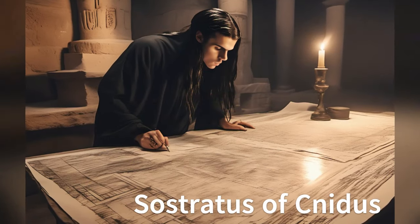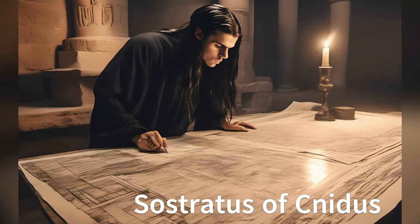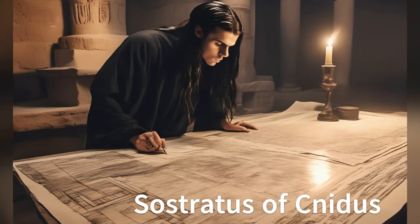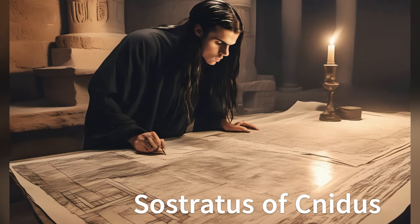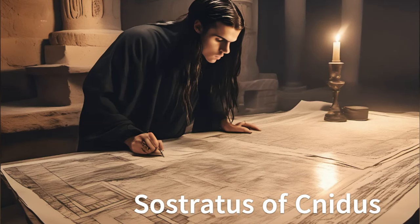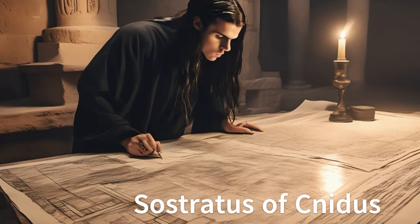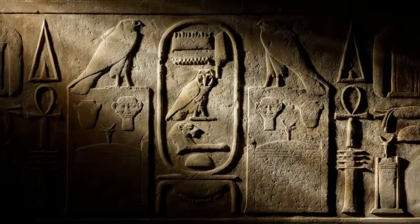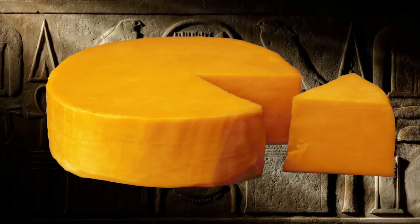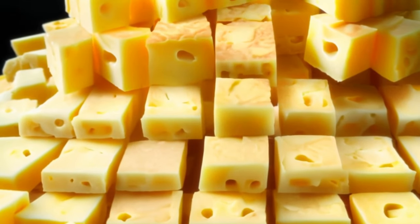So let's meet Sostratus of Cnidus — the ancient world's Bob the Builder. Sostratus took on the gig of a lifetime, creating the Lighthouse of Alexandria somewhere around 280 BCE. BCE, if you're not familiar with that, is another way of saying BC — and BC is just another way of saying before cheese, which is a greatly contested part of time. But anyway, first things first: the design.